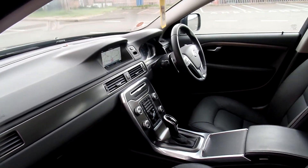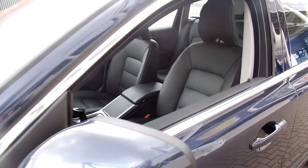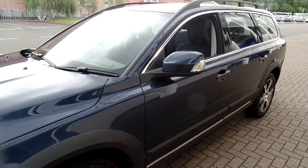It also features a winter pack with heated front seats, paddle shift gear change, and the Volvo city safety system with auto braking.